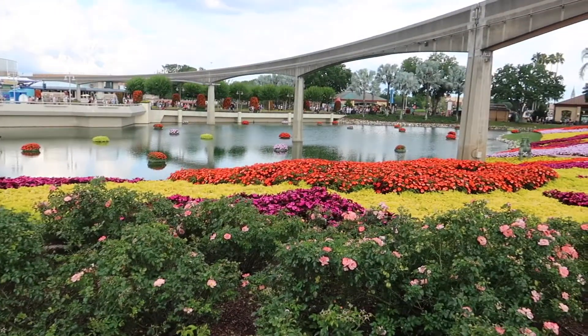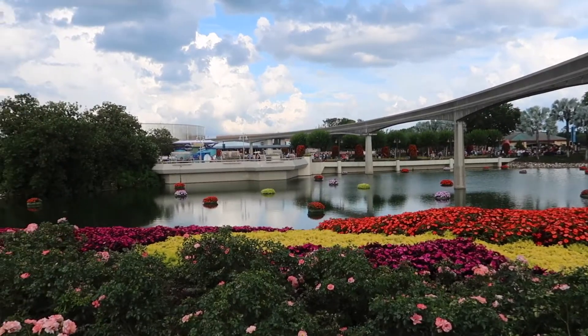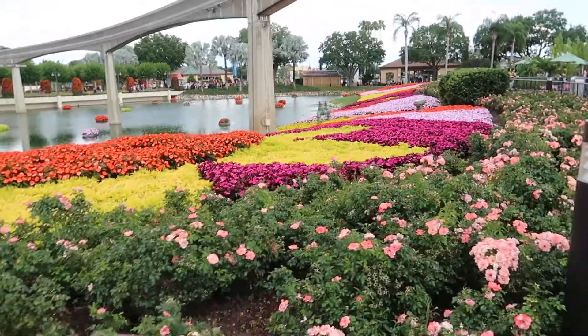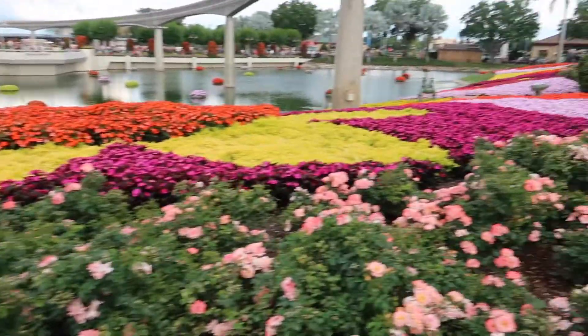We're making our way down into World Showcase, and look at this. This view is breathtaking year after year with the floating flowers out there. I think they call this like carpeting — every inch of the ground is covered in flowers. We're getting ready to cross over into World Showcase.